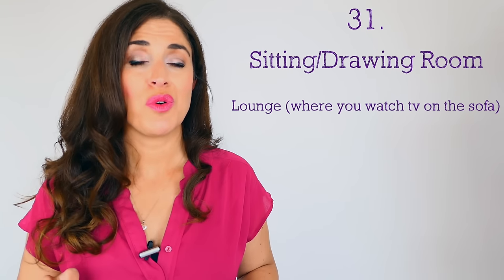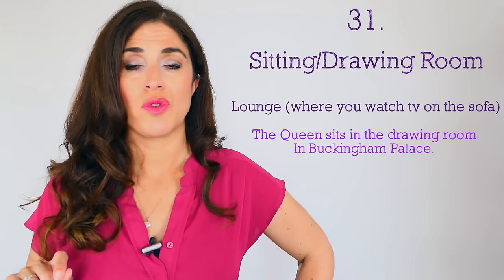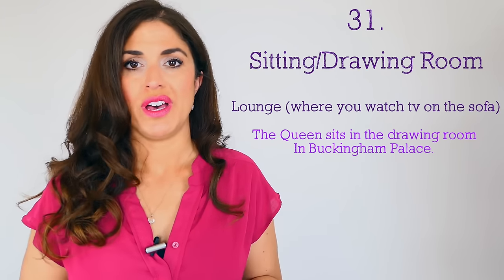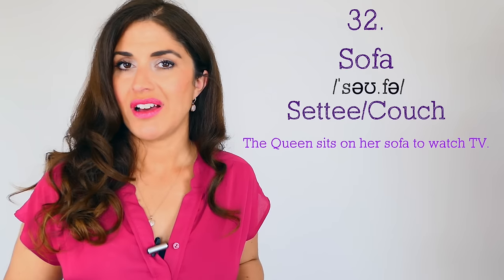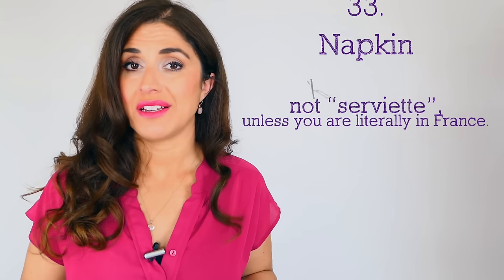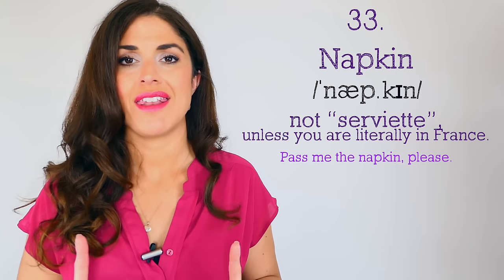At Buckingham Palace there is no lounge — there is a sitting room or a drawing room. Number thirty-two: the posh would say 'sofa,' not 'settee' or 'couch' — it's the same thing, just a different word. Number thirty-three: 'napkin' — 'Could you pass me a napkin please?' Not serviette or tissue — just napkin. Number thirty-four: 'a helping' — not talking about assisting somebody, but referring to a portion of food. 'I had a very big helping of cheesecake — it was delicious.'